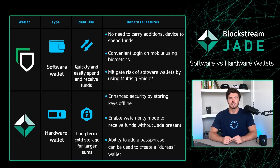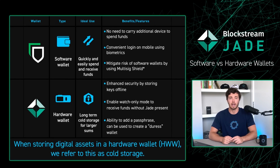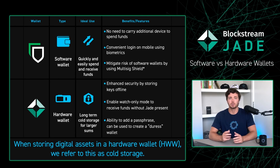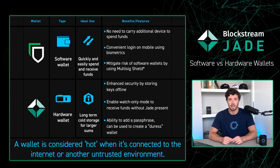Hardware wallets are devices that securely store the private keys to your Bitcoin and or liquid assets offline. Hardware wallets increase the security of your wallet because your private keys are stored on a specialized device that is not always connected to the internet.